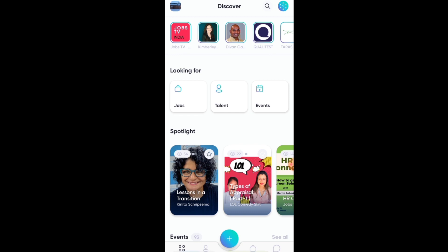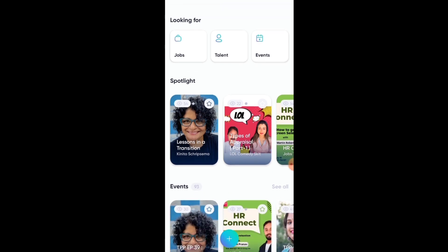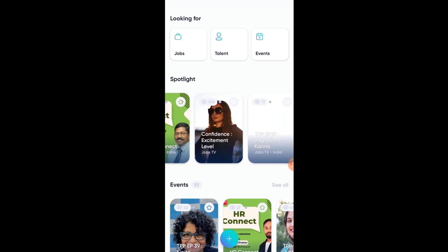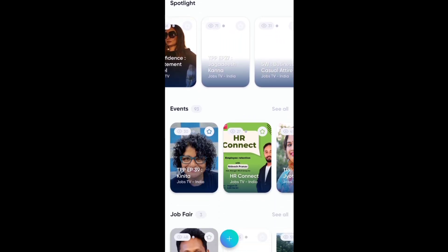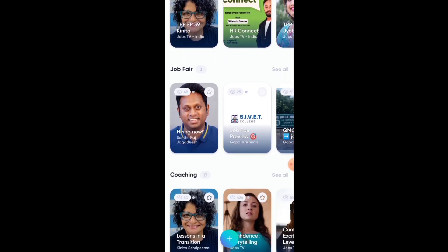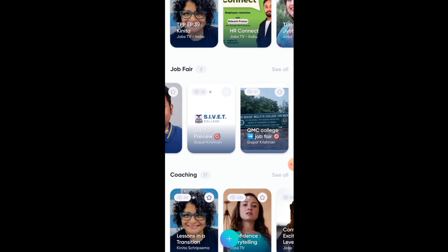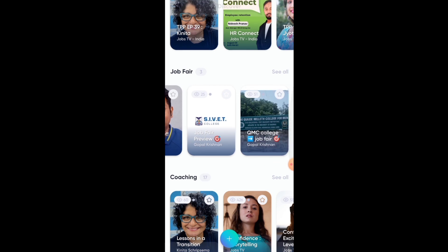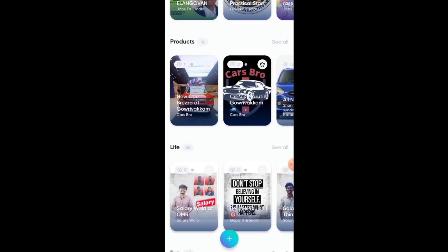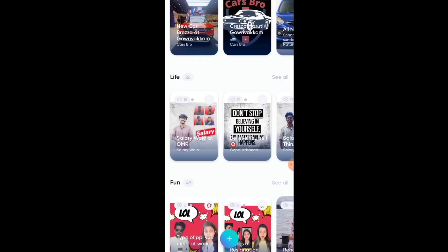You can see in the spotlights that there are different types of examples. There are events, and there is also recruitment. Sometimes there are internship events — if you don't have an internship, you can get one from here. There is a job fair where you can find a job and apply directly. You can also get coaching on how to represent yourself in an interview.